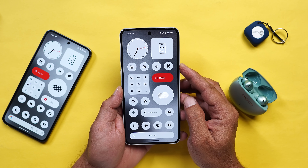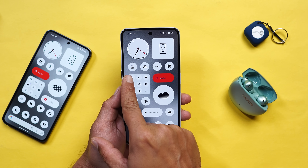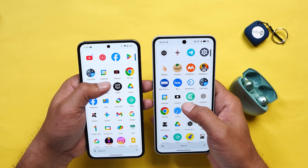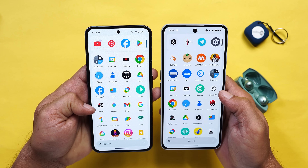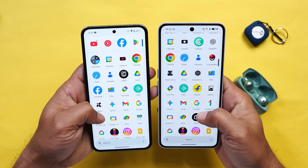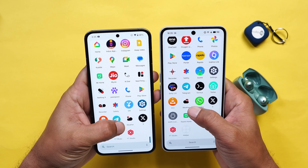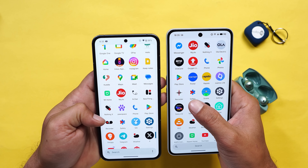Nothing have also made some changes in the stock icons. Here you can see the new stock icons - on the older device this is how they used to look. Opening the app drawer, you can see the camera icon and Gallery icon have changed. Similarly if you scroll down and look at applications like Weather you'll see a change in the icon, and they have done similar changes in apps like Recorder and other stock applications.